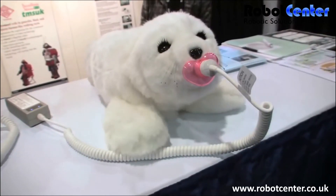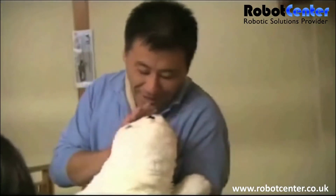So why a seal, exactly? The creator made three kinds of robots: one is a dog, second is a cat, and third is a seal. He found that the seal was familiar enough to be lovable without creating unreasonable expectations.